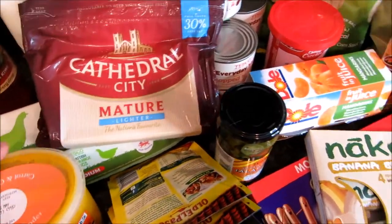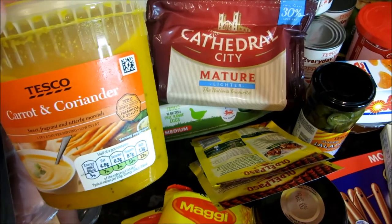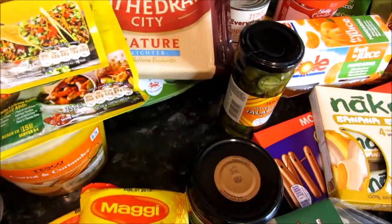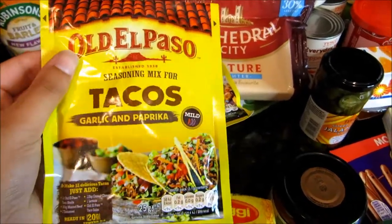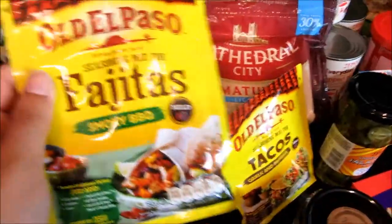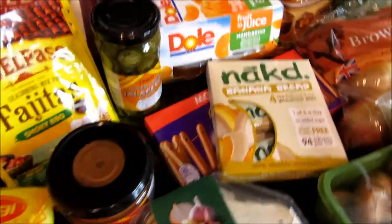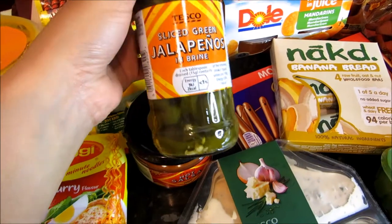One day for dinner we're just having Tesco carrot and coriander soup — quick, easy and pretty healthy. My sister said carrot and coriander soup is really tasty so I thought we'd try it. For Mexican night I got Old El Paso seasonings: a garlic and paprika seasoning mix for the nachos starter, and the smoky barbecue fajita mix, which I always use when making fajitas because it makes them taste amazing. I've never tried the garlic and paprika one but it sounds really nice.